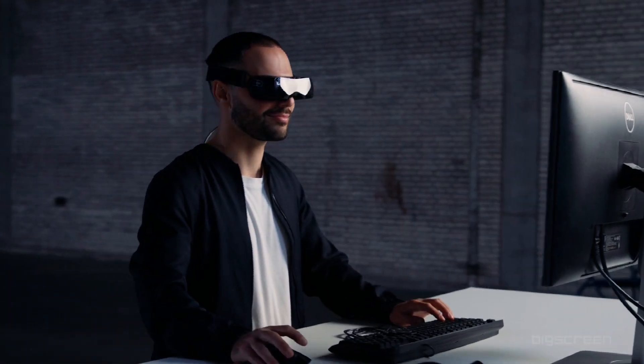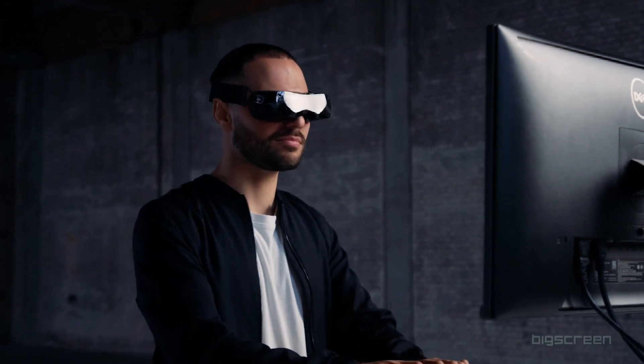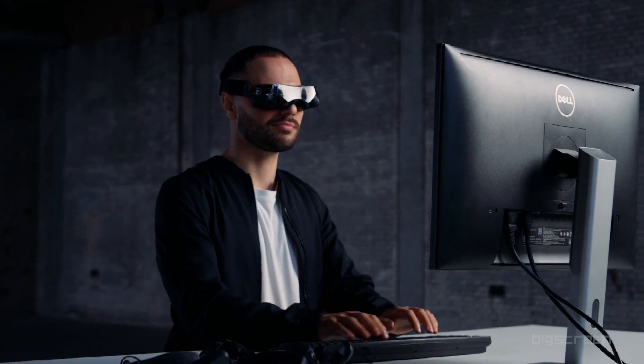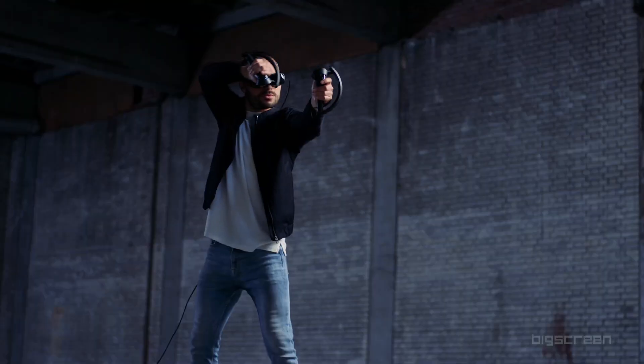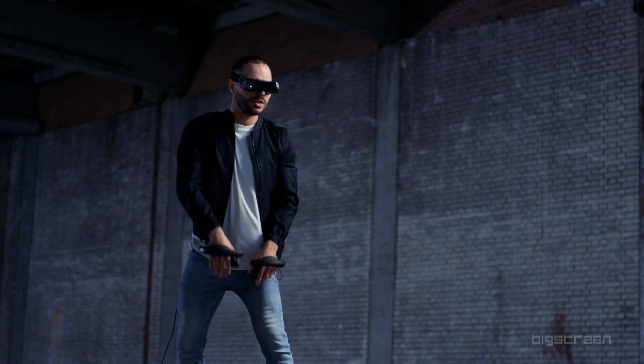So, what's the catch? Well, this is a PC VR headset, so you'll need a decently powerful gaming rig if you want to use it. There doesn't seem to be a wireless solution either, so you will have to be on board with a cabled solution. It doesn't come with controllers or base stations, so it seems that BigScreen is targeting enthusiasts who may already have this hardware.